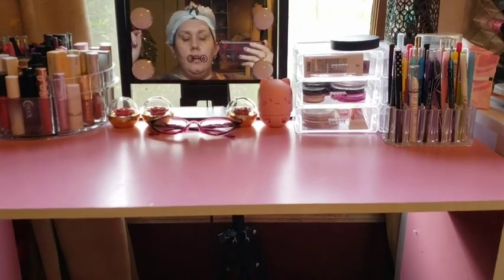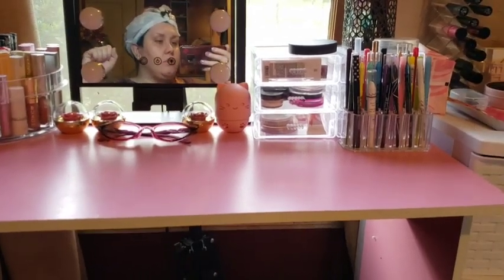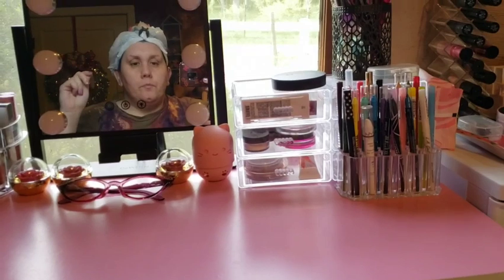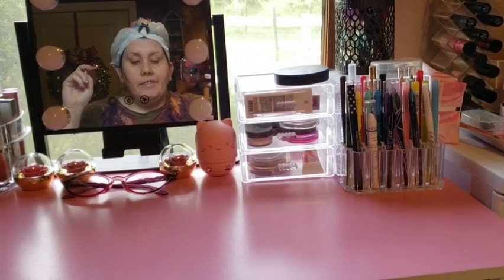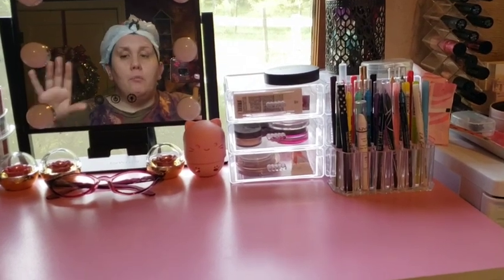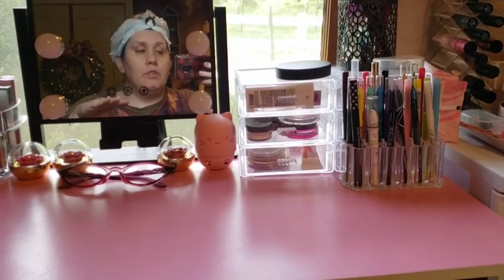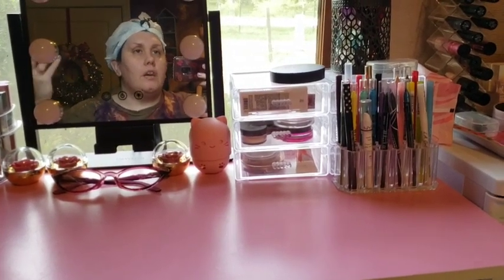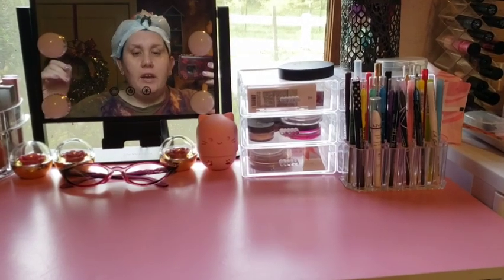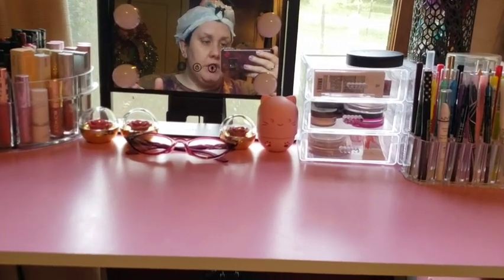I was really wanting IKEA Alex drawers, but we don't have an IKEA here and IKEA doesn't ship to us. I really want something like the Alex drawers with one of those tabletops on top, like most every beauty guru on YouTube does. That setup would be more practical for me since I'm working with not very much space at all.